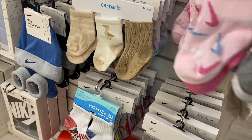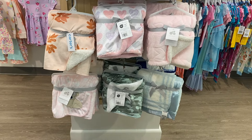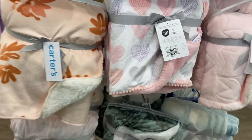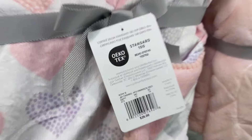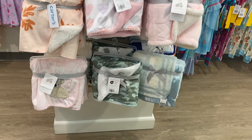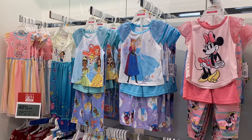The Carter's socks are $15, so the other pair would be about $7.50 with the deal. Oh, they also have these cute Carter's blankets — buy one get one half off at $26. They have flowers, hearts, and camouflage — all kinds. These are cute.